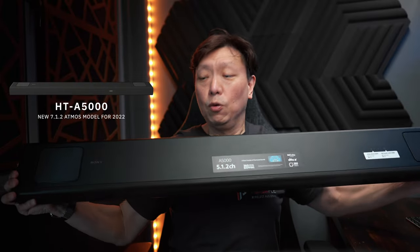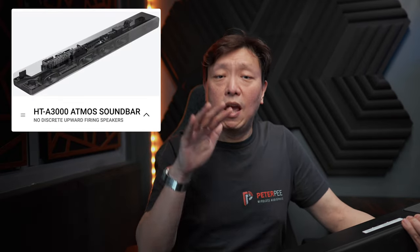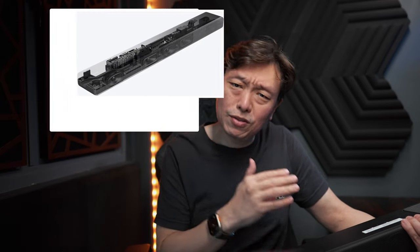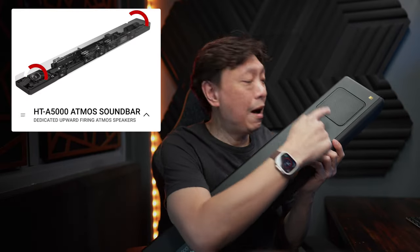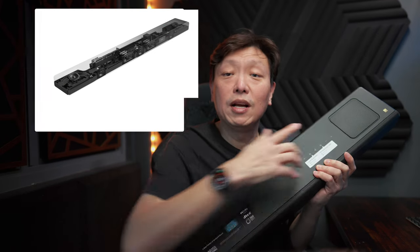Today I'm going to zoom in on the A5000, which I have right here in front of you. I previously reviewed the A3000, and while it was an Atmos-capable soundbar, it used Atmos virtualization to achieve overhead sound effects. It does not actually have upward-firing speakers. The surround soundstage and vertical height channel was convincing enough, but I couldn't help but wonder how dedicated upward-firing speakers could add to the soundbar — and this is exactly where the A5000 comes in.